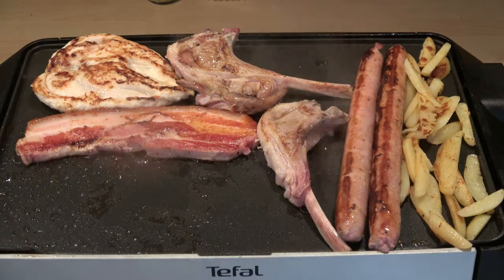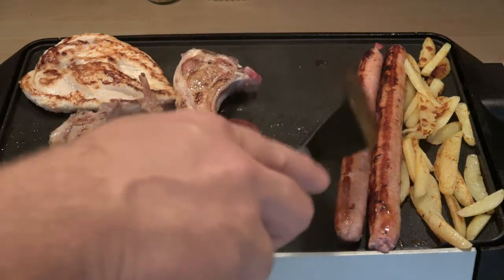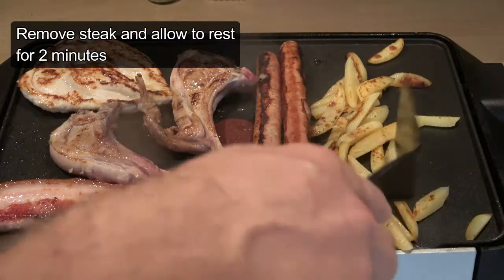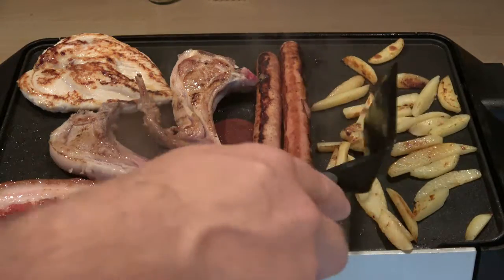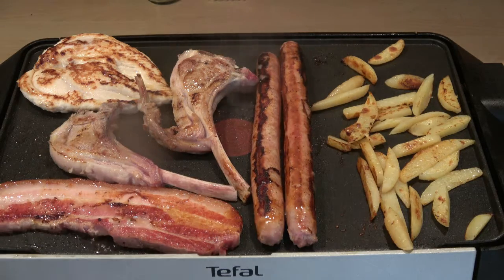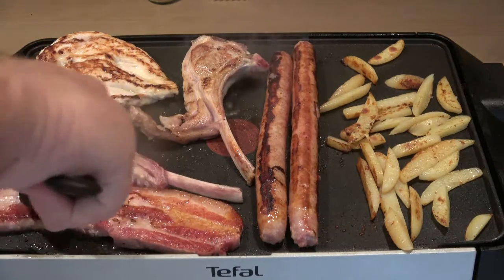Put the steak aside just to rest for a few minutes while everything else keeps cooking. It's quite important to let your steak rest and let it bleed out a little. I recommend resting for a third of the actual cooking time — that's pretty ideal.